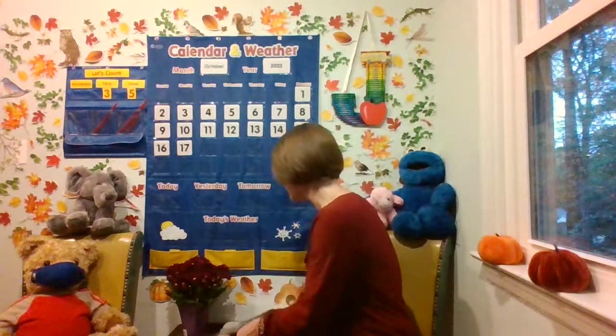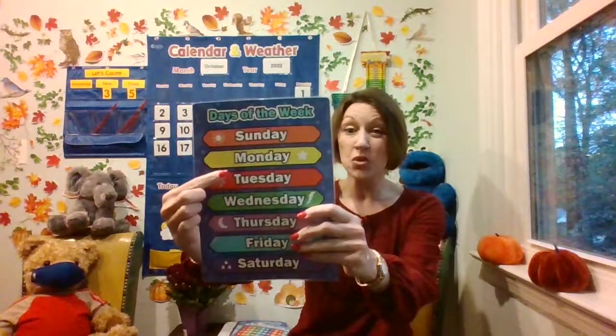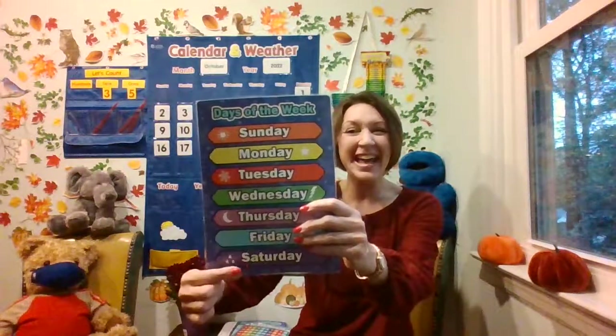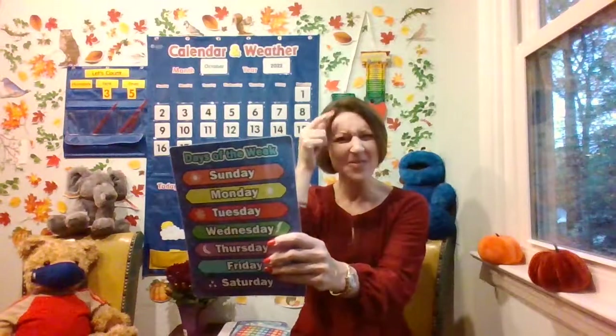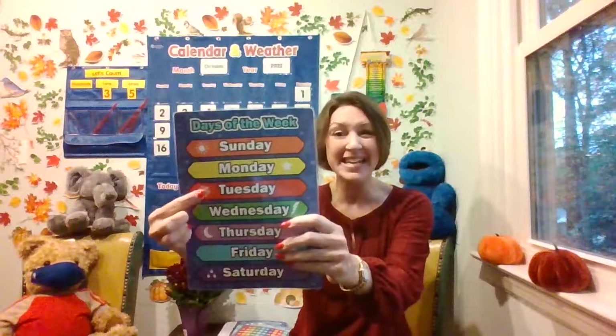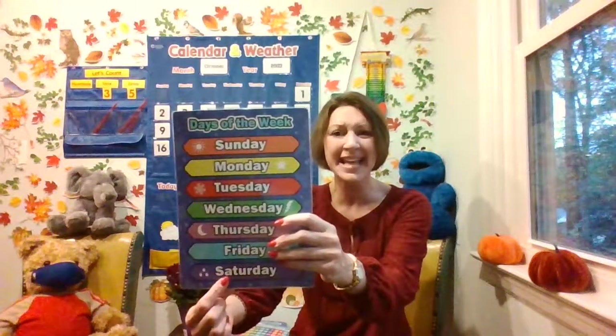Let's put this on the calendar. Do you know what day of the week we're on today? I know it starts with M. What day of the week is it? Sunday, Monday, Tuesday, Wednesday, Thursday, Friday, Saturday. I see it — Monday! Did you know that today is Monday?